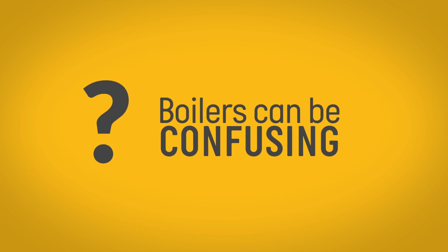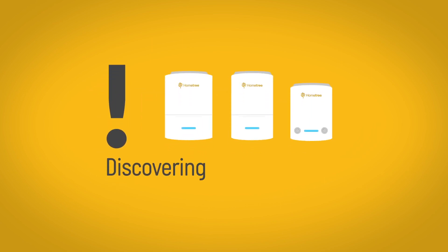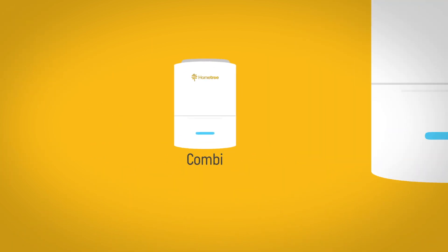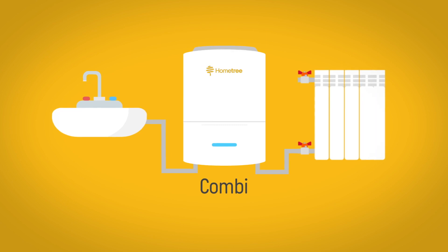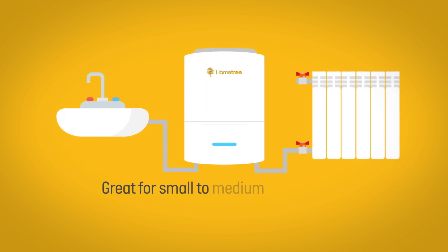Boilers can be confusing, especially when you are looking for a new boiler. When you know a little about the boiler types, discovering the right replacement gas boiler for your home can be easy. A combination boiler is a simple unit that delivers both hot water and heating, which makes them great for small to medium-sized homes.